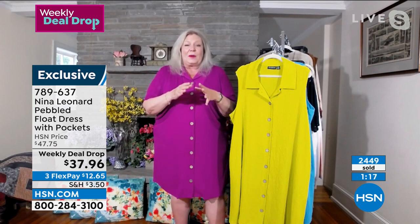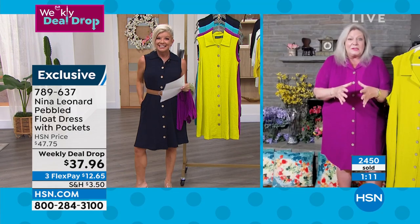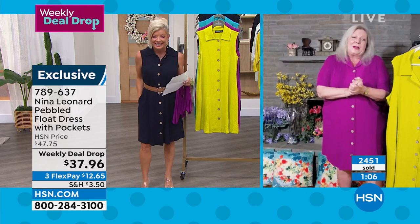I've had on every single one of the colors over the course of Memorial Day weekend to today, and I've gotten so many compliments on them. As a matter of fact, I almost didn't make it out with my life because all my girlfriends wanted them — they thought I would have them all in their sizes in my suitcase. I said, you've got to watch HSN.